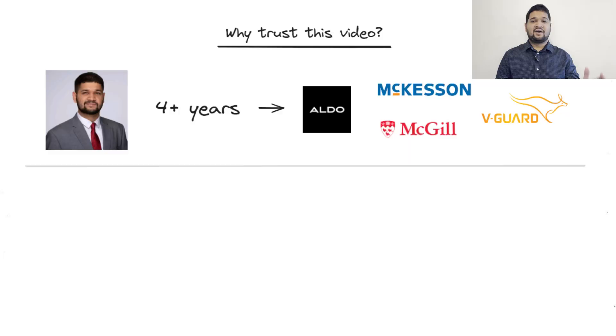Hey future data engineers, curious about what skills you need to learn to land your first job, or maybe you're wondering which tools and technologies are worth focusing on? Today I'm going to break down a four-month plan to take you from zero to job ready. I promise it's completely doable. I've been in data engineering for more than four years, working with some of India and Canada's largest companies.